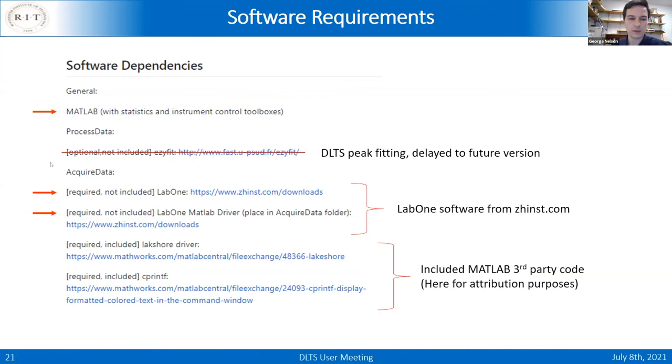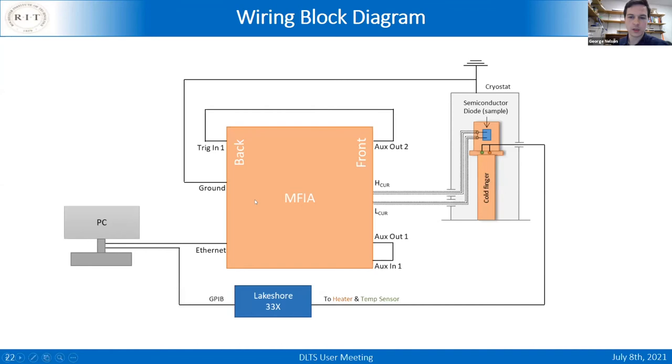The wiring diagram: on the MFIA, connect auxiliary out 2 to trigger in 1 on the back panel. Connecting the ground on the back to the cryostat will reduce noise. Use two-point probe with the 10-volt limit — connect those two to the sample. Connect auxiliary out 1 to auxiliary in 1. I recommend using a gigabit ethernet connection to the PC for speed, though USB 2 works as well. You'll also need the GPIB adapter to connect to the Lakeshore.